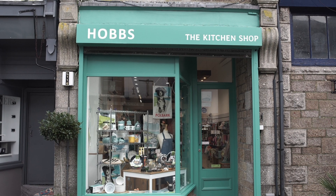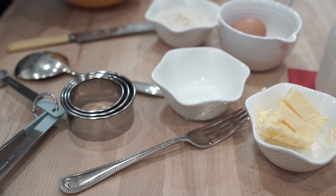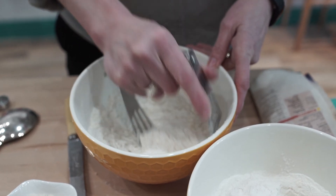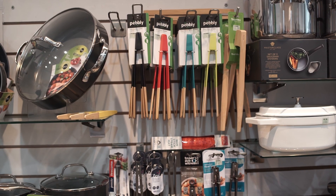Jackie at Hobbs the kitchen shop in Penzance on Causeway Head, and I'm making scones. People ask regularly for scone recipes or how they can make them perfect. The quicker you make them the better, and handle them as little as possible.